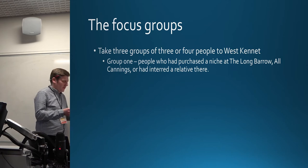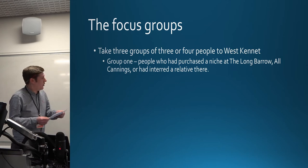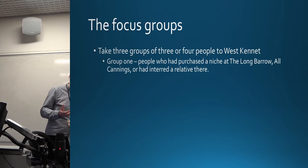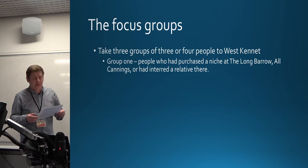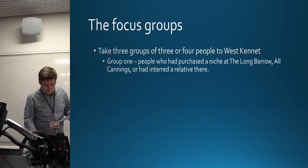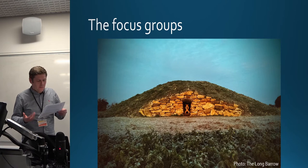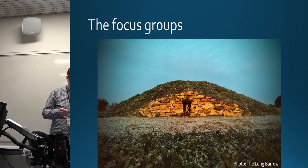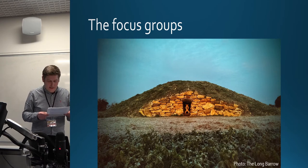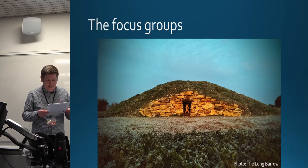We took three groups of participants on separate days to West Kennet Long Barrow. Group one were full members of the public who had purchased a niche on one of the modern prehistoric-inspired columbariums — the Long Barrow All Cannings, a prehistoric-inspired columbarium developed by Tim Dorr, situated just over six kilometres to the south-east of West Kennet. They visited on a clear day with good visibility and reasonable warmth; of the four participants, only one had visited this barrow before.